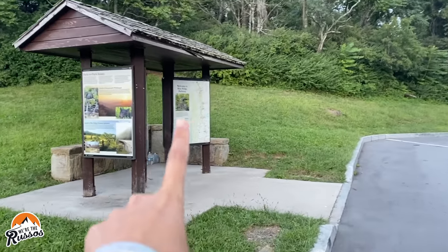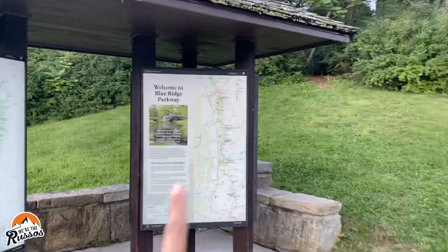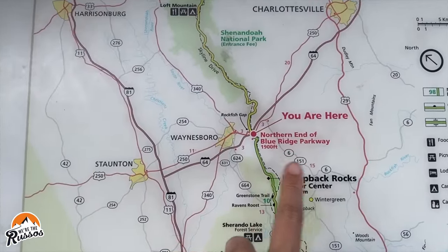We did it! 384 miles. Well worth it. I guess 384, because there's no sign telling us we made it to zero — but we made it to zero. If you can't tell, I'm a little bitter about this. Look — the sign says 'You are here. North end of Blue Ridge Parkway.' If you go on that road, you're in Shenandoah National Park. Well then, I guess we made it!